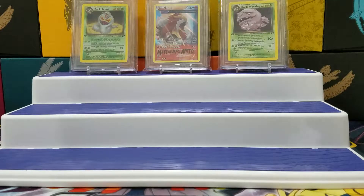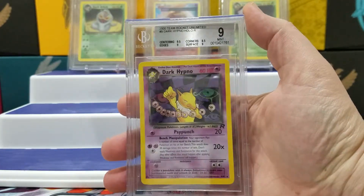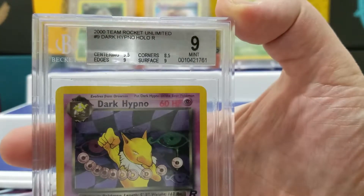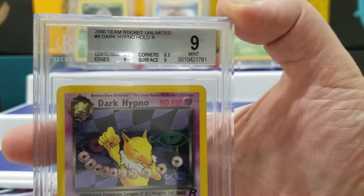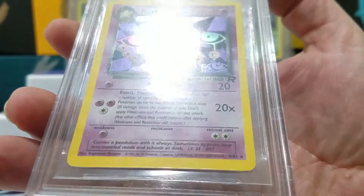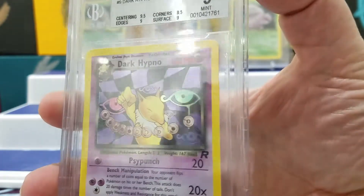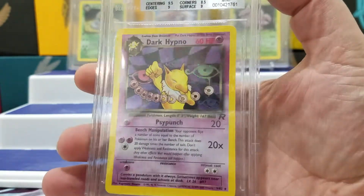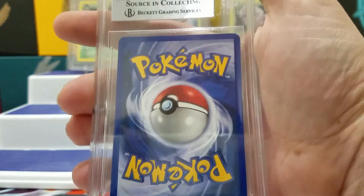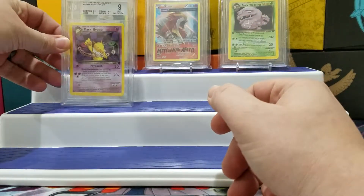So I got Dark Hypno back. He was a 9. Corners are 8.5, centering 9.5, edges and surfaces 9. I pulled these right out of the rocket box that I had opened in an earlier video. But yeah, I got a 9. Could have been worse.